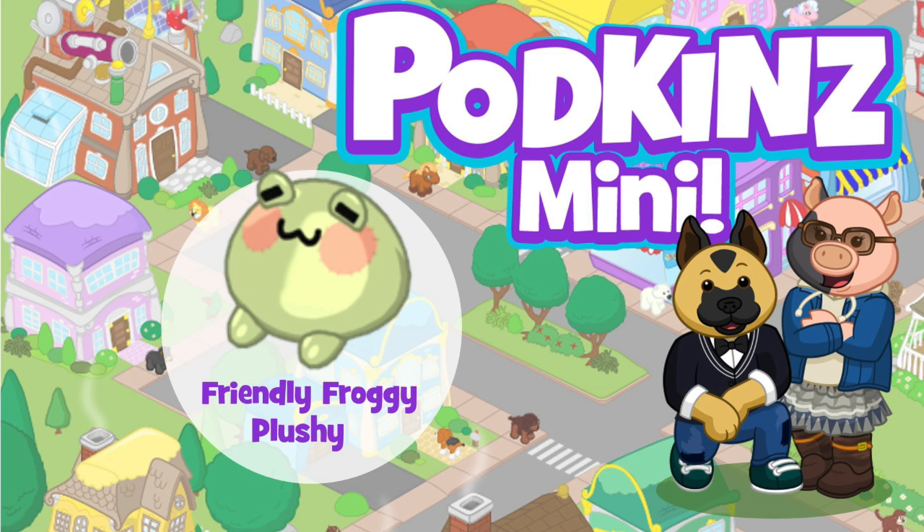It's time for another podcast and this one is all about spring on Webkinz Classic. We have our chocolate egg event, and you're going to want to stay tuned throughout the whole episode because we're going to give away a code for that Friendly Froggy plushy that you can see right there at the end of the episode.